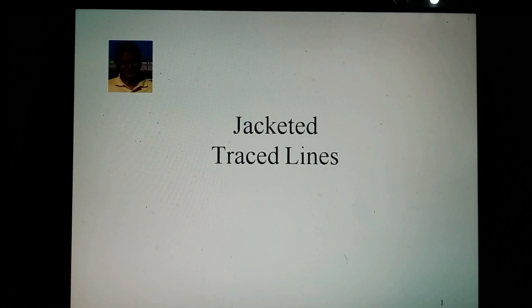Hello friends. I am Phyllis Schlewe. I am a chemical engineer. I am working in the field of piping for the last 30 years. This video is part of my chemical process piping channel on YouTube. This video is about jacketed lines.